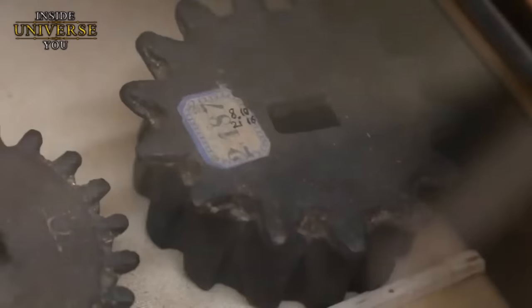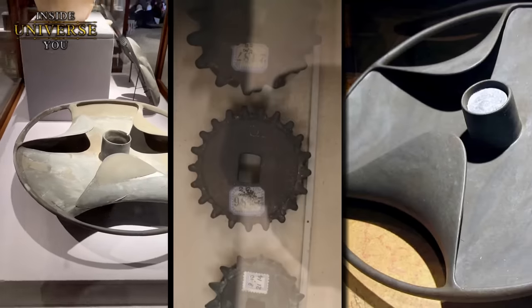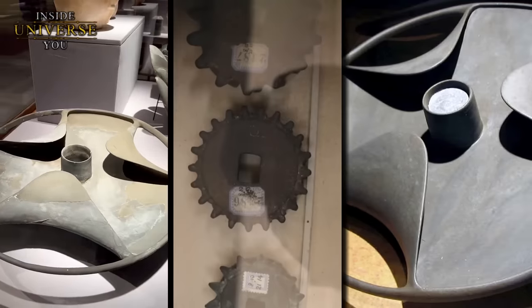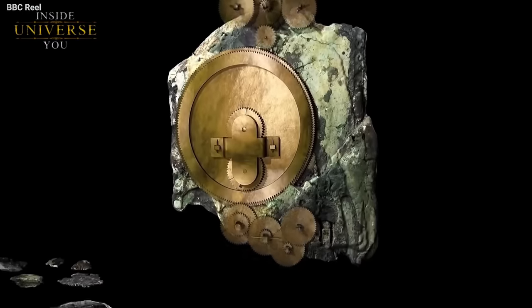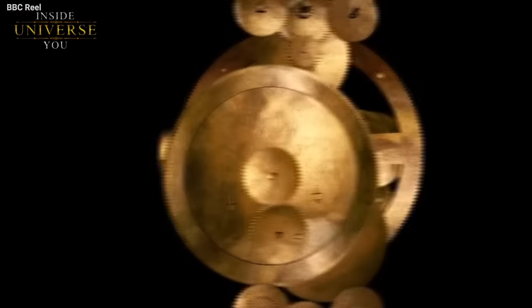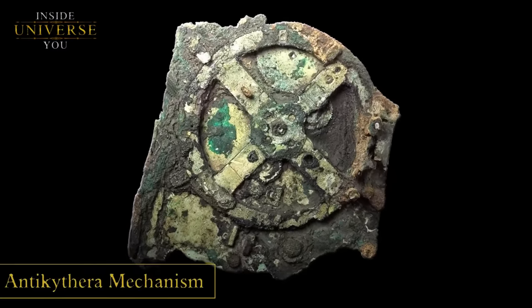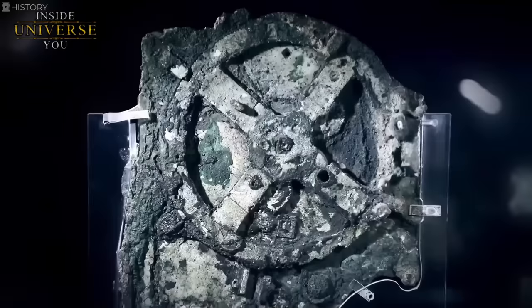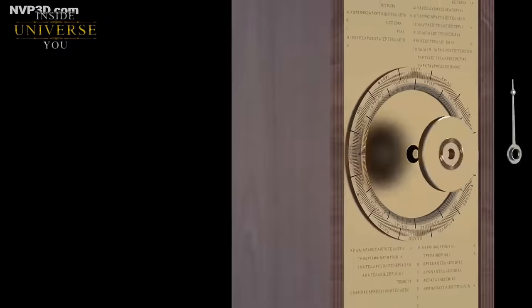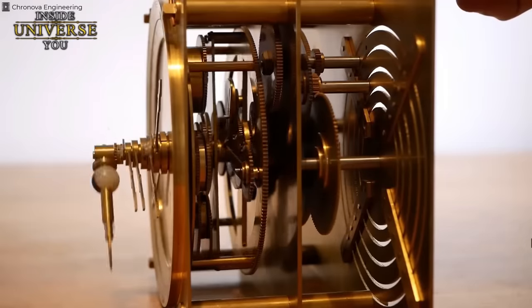The speculation that the Schist Disc and these gear parts were remnants of advanced technology is fueled by comparisons with artifacts from other ancient civilizations known for their engineering prowess. The intricate design bears resemblance to components found in later technological artifacts, such as the Antikythera mechanism — an ancient Greek device used for tracking celestial movements. This resemblance has led to theories suggesting a shared knowledge of mechanical engineering among ancient civilizations, possibly hinting at a now-lost advanced technological tradition.